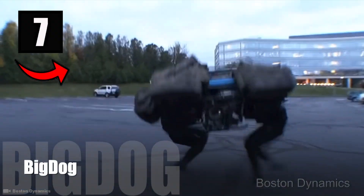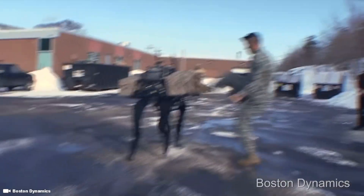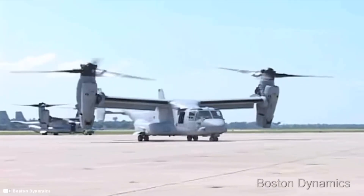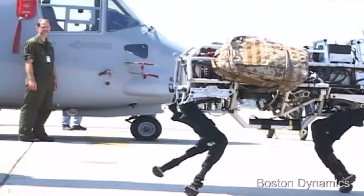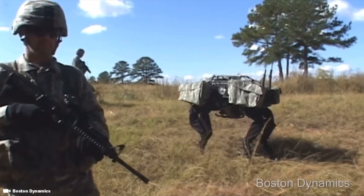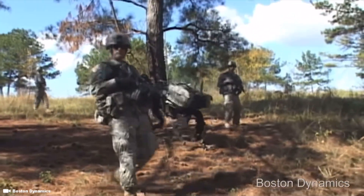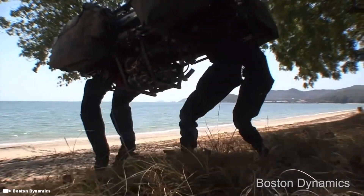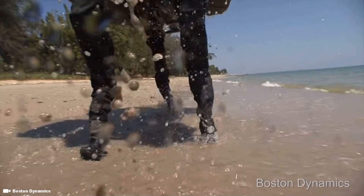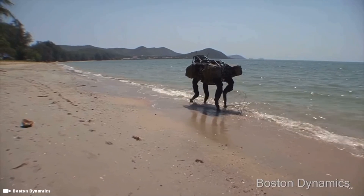Number 7: Big Dog. Boston Dynamics created this robot in 2005, in conjunction with Foster Miller, the Jet Propulsion Laboratory, and the Harvard University Concord Field Station. Big Dog doesn't have wheels — it has four legs it uses to move across surfaces. It gained recognition as the world's most ambitious legged robot. This dynamic quadruped walks, runs, and carries heavy loads, and can also work as a pack mule to assist military soldiers in carrying gear on the battlefield.